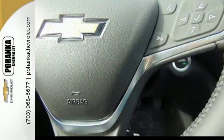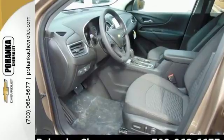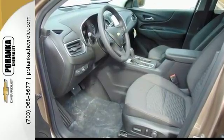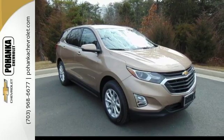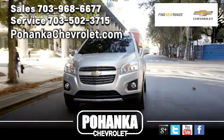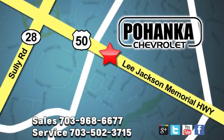Chevrolet's MyLink audio system brings Bluetooth to the seven-inch color touchscreen, and OnStar brings a 4G LTE Wi-Fi hotspot. For everything you need, make sure you test drive this Equinox today. Pohanka Chevrolet is a great place to buy a car. We're conveniently located at 13915 Lee Jackson Memorial Highway, Route 50, in Chantilly.